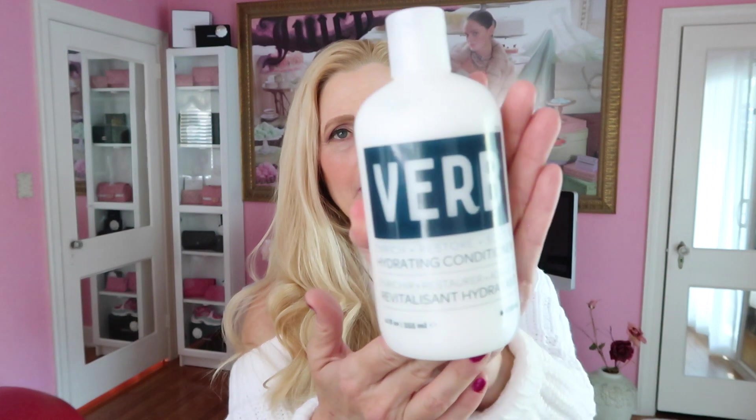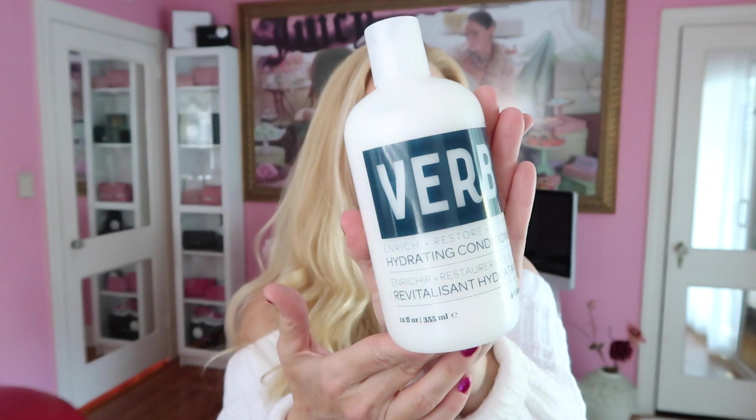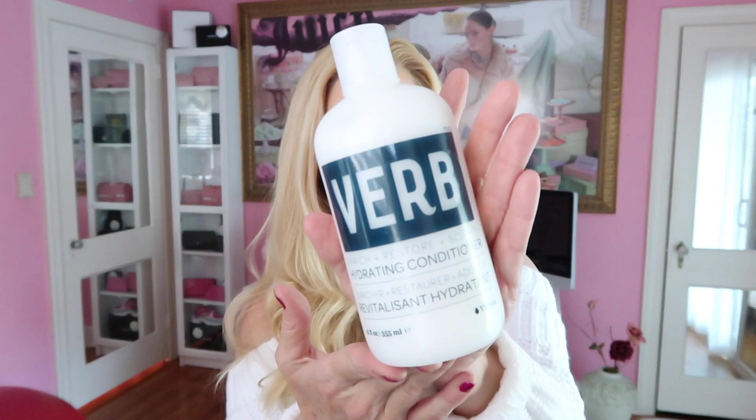The conditioner I use is also from the same company — it is Verb, just like the shampoo. It's gluten free, no parabens, no sulfates. I love this. I put it on after I shampoo and leave it in for about three to five minutes and then rinse it clean.